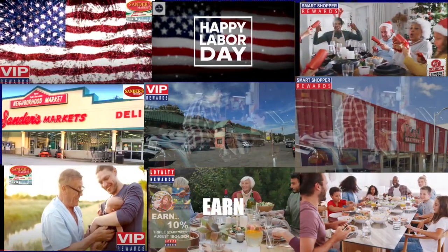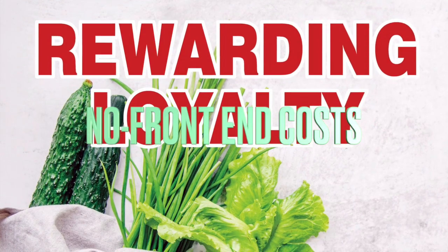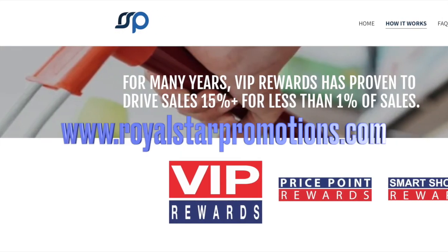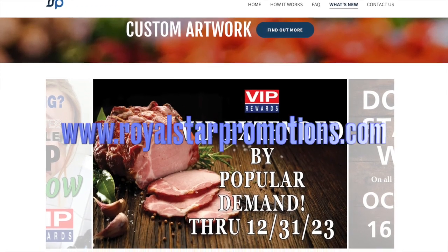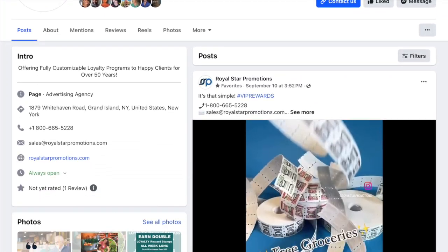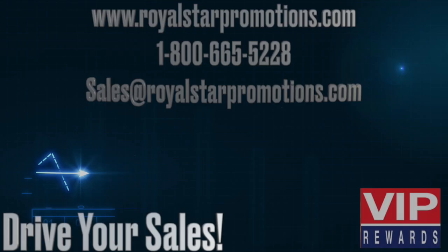Social media support includes monthly and special event videos. VIP features no front-end costs, custom trim, in-store setup, and staff training. Check out our website, royalstarpromotions.com, to see what's new across the country. Visit our Royal Star Promotions Instagram, Facebook, and YouTube channel for the latest videos and more creative solutions, all designed to drive your sales.